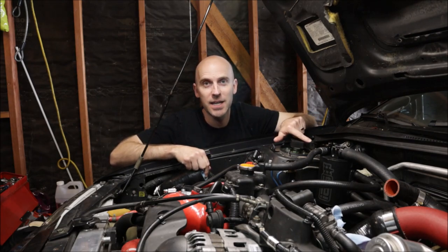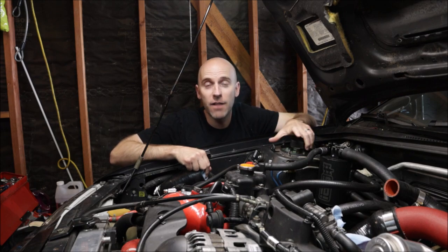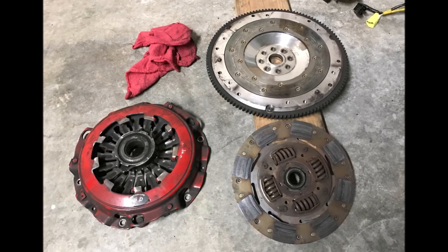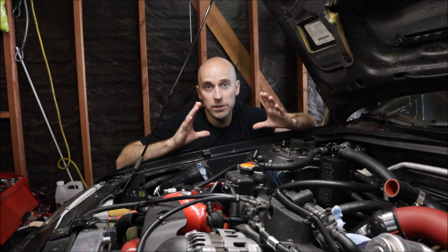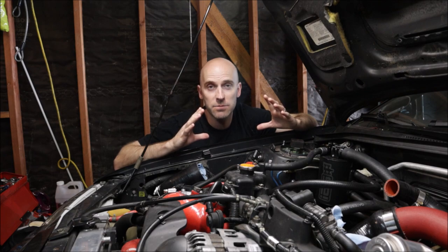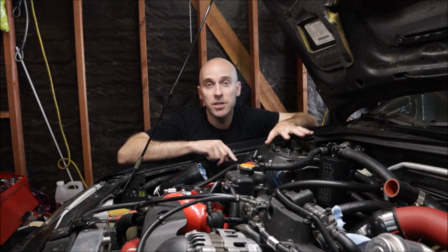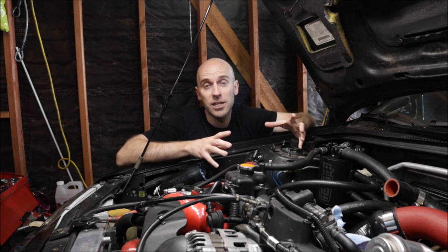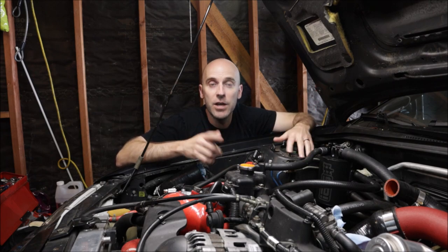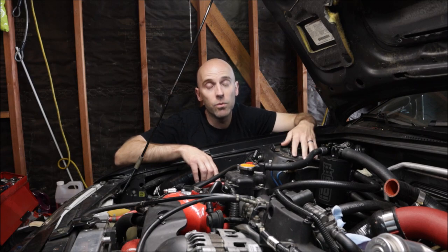One way to save a lot of money when swapping in an STI 6-speed is to reuse the WRX 5-speed flywheel, pressure plate, and clutch disc. It is a little bit smaller — I think only about 20mm smaller — but it will fit inside the transmission. I reused my lightweight flywheel, pressure plate, and clutch from the WRX transmission into the STI 6-speed. You can't go the other way — you can't use an STI clutch in a WRX transmission because it's too big. The STI 6-speed clutch setup with a flywheel, even an OEM flywheel, is going to run you well over $1,000.